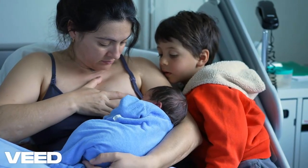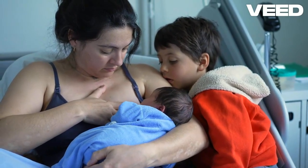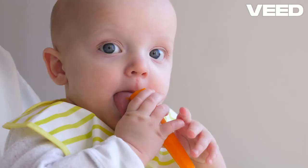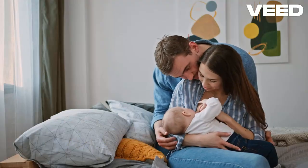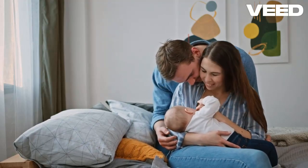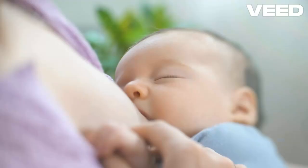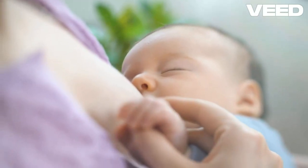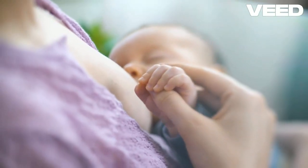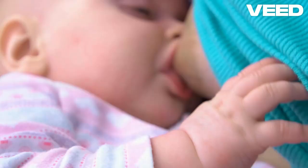Welcome to today's video. Breast milk is often called liquid gold, but what makes it so extraordinary? In this scientific exploration, we'll uncover the mysteries of breast milk — its composition, benefits, and even how it adapts to your baby's needs. Stick around for a bonus tip on how moms can optimize milk production naturally. Subscribe and share this video with anyone curious about the science of breastfeeding. Let's dive into what makes breast milk unique.